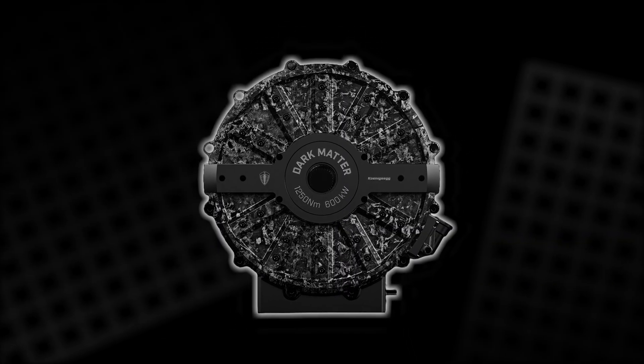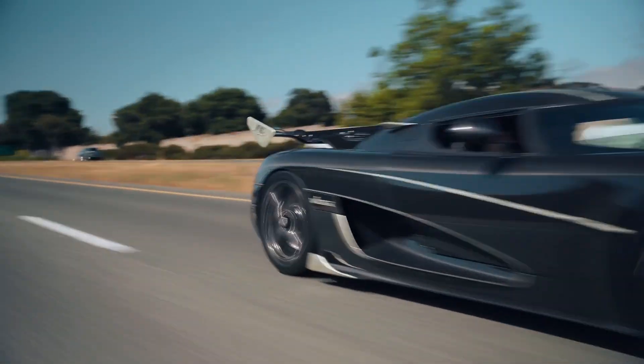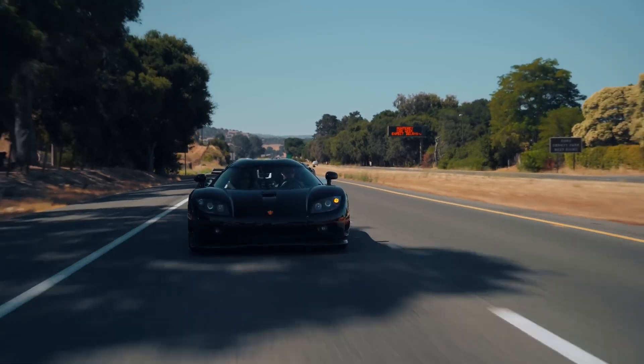The Dark Matter motor is not just a technical upgrade. It's a leap into a new era of electric propulsion, redefining expectations for speed, power, and efficiency in a compact, lightweight package.